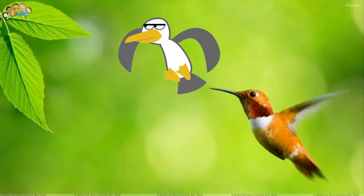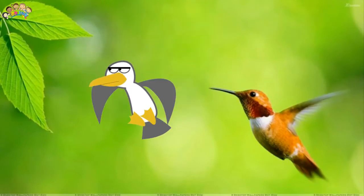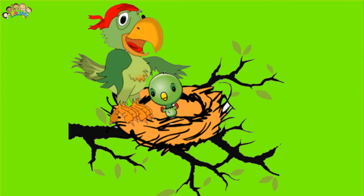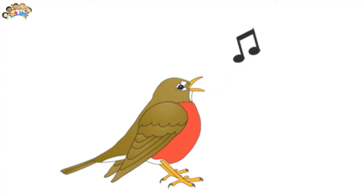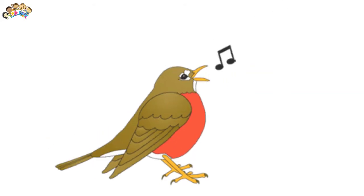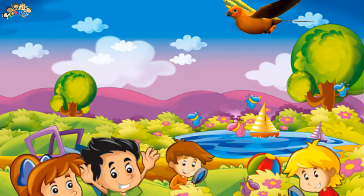Different types of birds eat different foods. Most birds are carnivorous, meaning that they eat flesh at least some of the time. Many birds live on insects or on fish. Some eat small reptiles and mice. Birds prey on mammals and other birds.